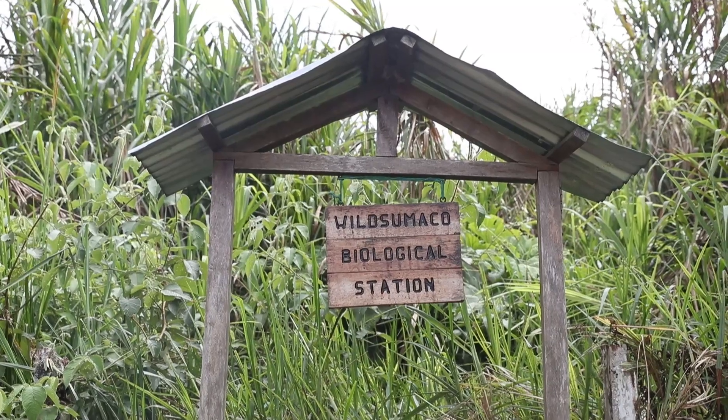We are on the eastern side of the Andes Mountains at the Wild Sumacro Biological Station. And this is also where you do your research? Yep, this is another home away from home for me. Alright, so we've put the nets down — I think it's time to talk some science. Sounds good, let's do it.